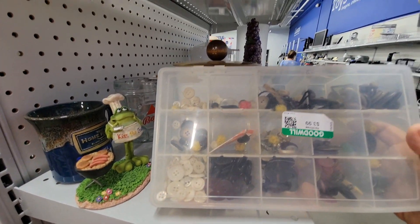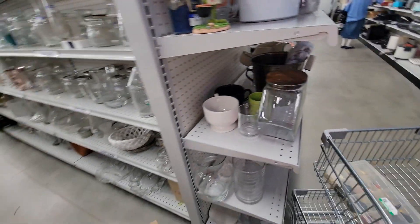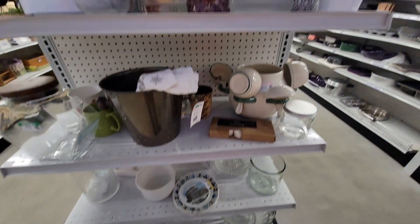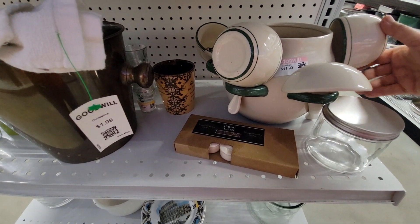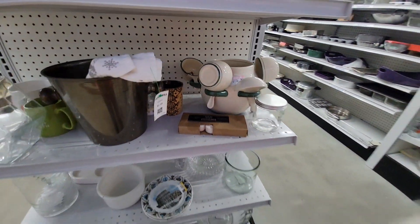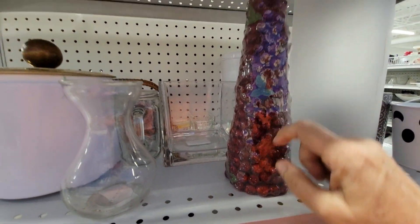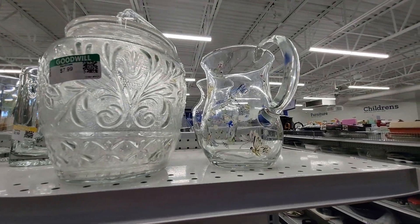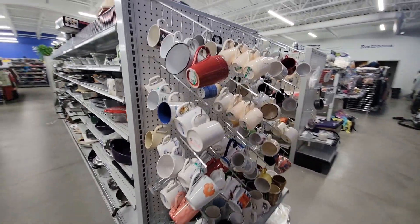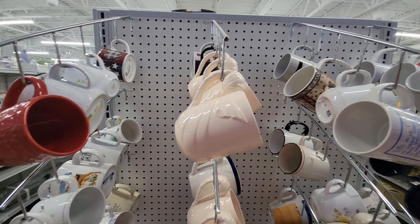Stay tuned till the end to see what I scored. Little vintage buttons — $3.99. I'm still learning the editing. That's a little riser for displays and little vignettes. That was kind of cool, ceramic. It looked like maybe a couple got broken. I'd never seen anything quite like that. Some pretty clear glass, and the mugs — they didn't really have a lot in mugs, but every so often I'll find a really good piece.